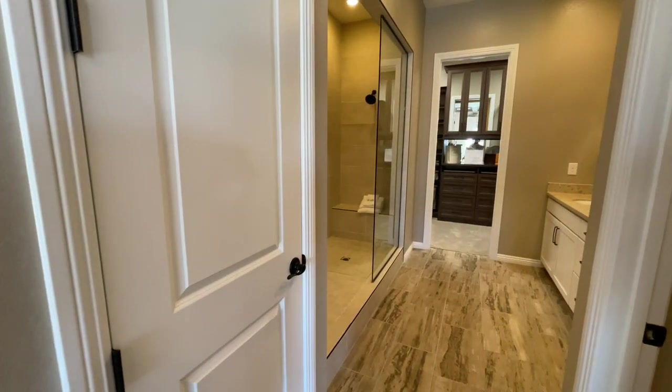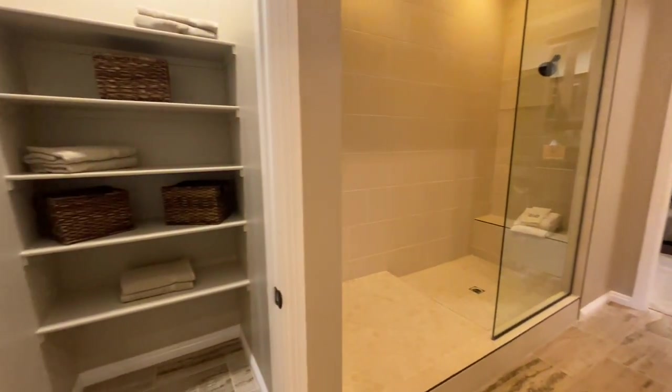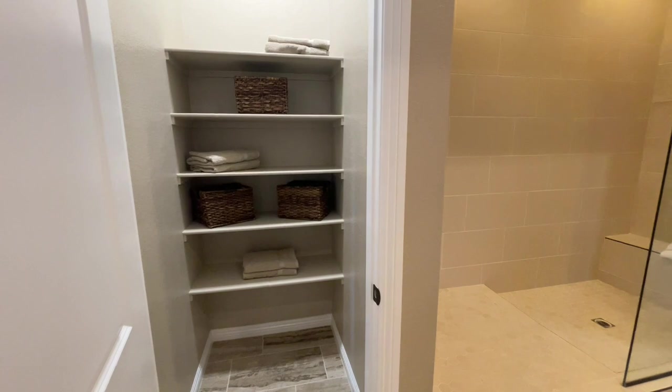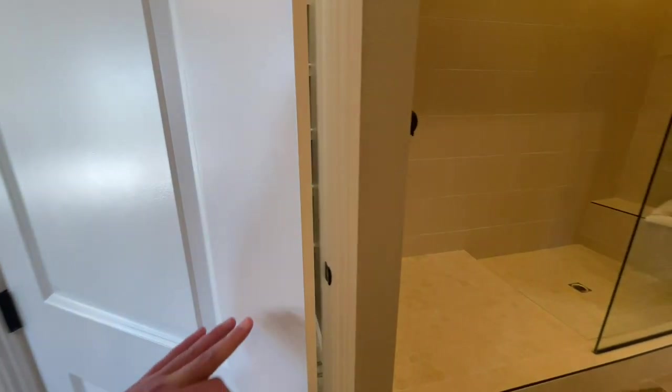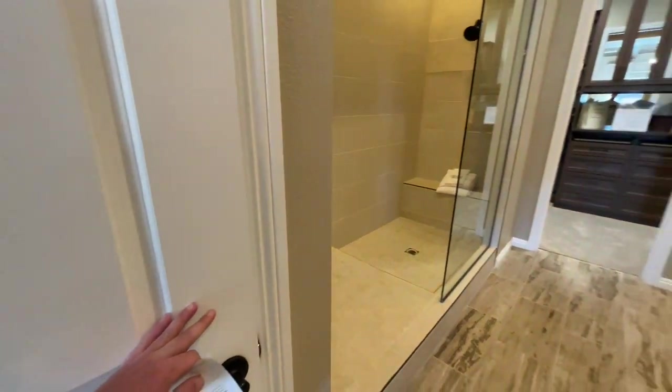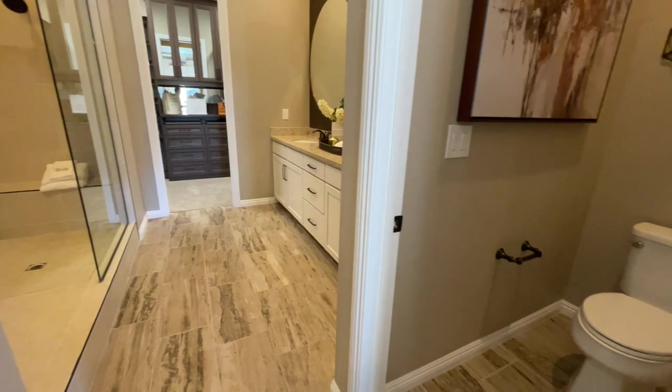This is nice. That is a very big linen closet — that could be a second closet, it's huge. And look at the master closet too. Right here we have our toilet area and our vanities.